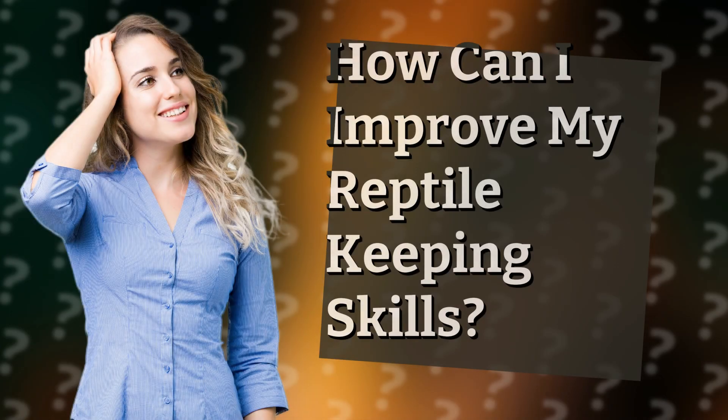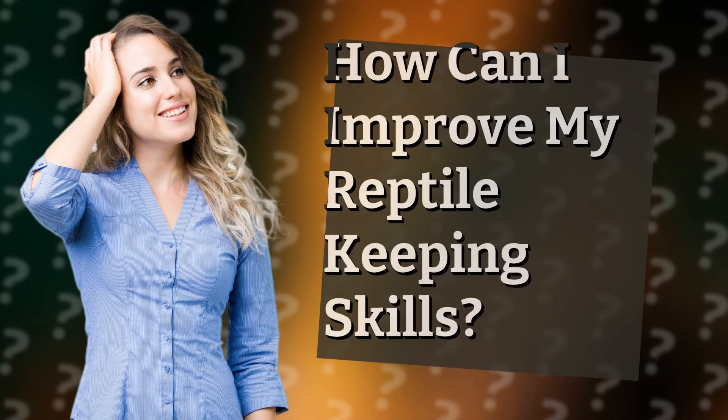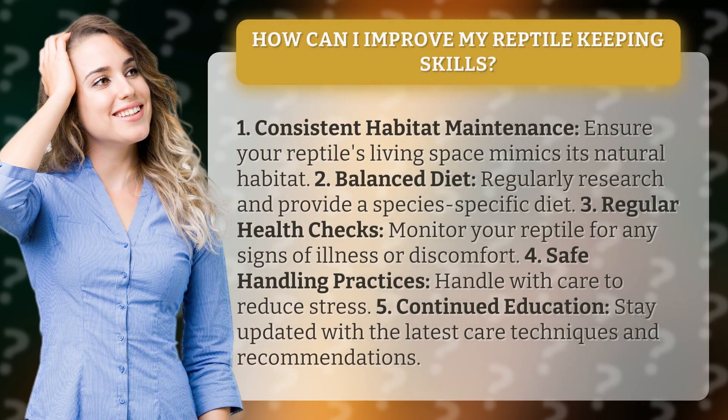How can I improve my reptile keeping skills? 1. Consistent habitat maintenance: ensure your reptile's living space mimics its natural habitat. 2. Balanced diet: regularly research and provide a species-specific diet.